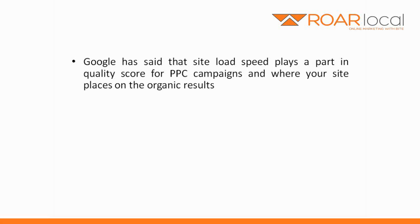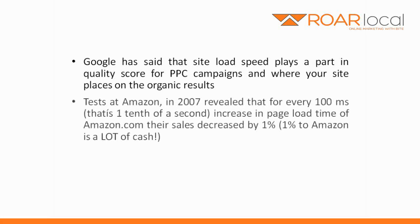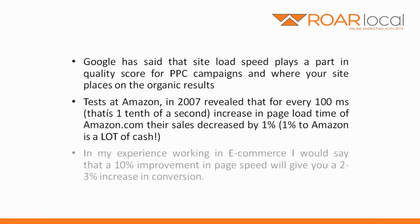Google has said that site load speed plays a part in quality score for PPC campaigns and where your site places on the organic results. Tests at Amazon in 2007 revealed that for every 100ms — that's one tenth of a second — increase in page load time of Amazon.com, their sales decreased by 1%. And 1% of Amazon is a lot of cash.